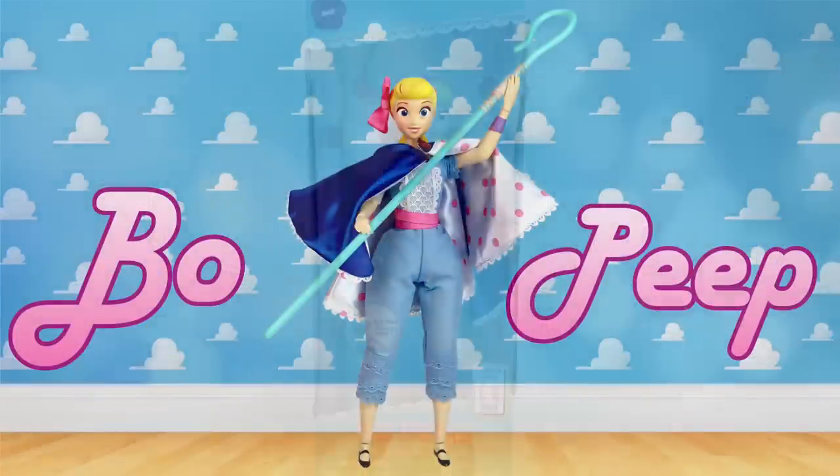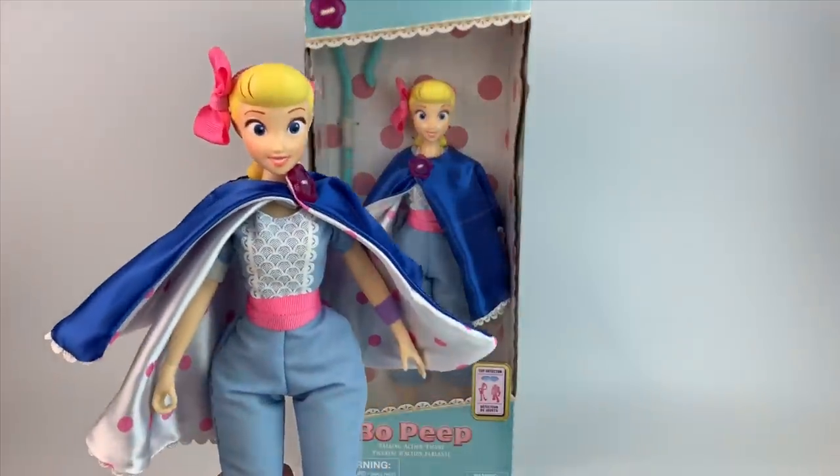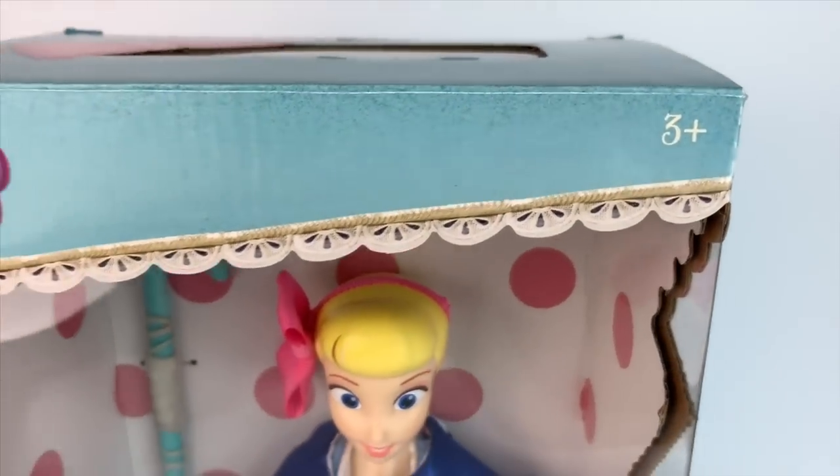Howdy y'all, it's Mario, welcome back to my channel! Today we're finally doing a review for the Bo Peep action talking figure from the Disney Store. This lady came out in the UK forever ago and the US finally got her. When I bought her it took me forever to get this review up, so I do apologize for that. She's available on ShopDisney and there's actually even a JC Penney version which I do have.